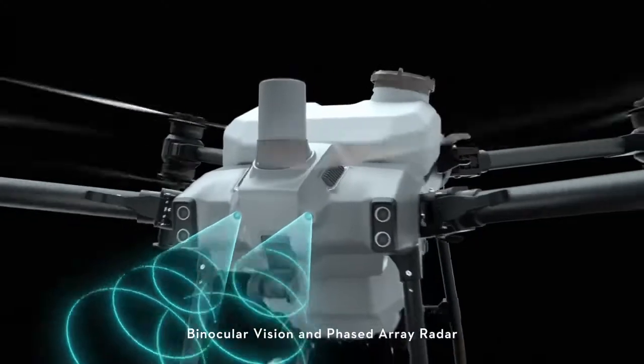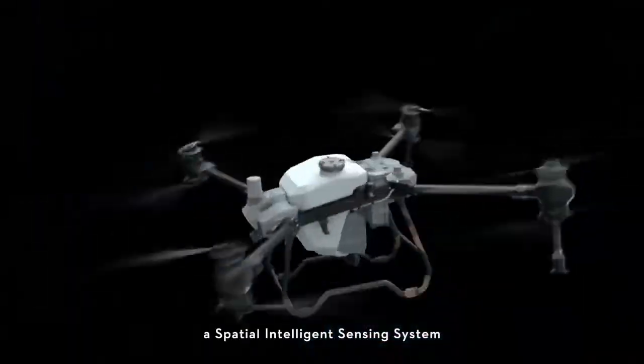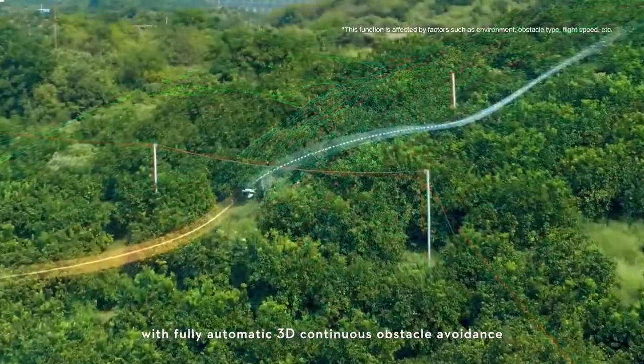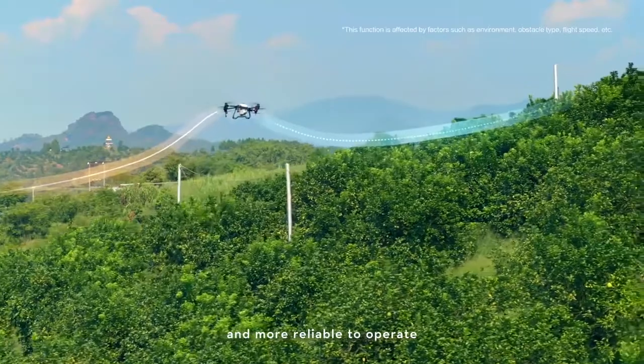Binocular vision and phased-array radar form a spatial intelligence sensing system with fully automatic 3D continuous obstacle avoidance, enabling safer flight and more reliable operation.